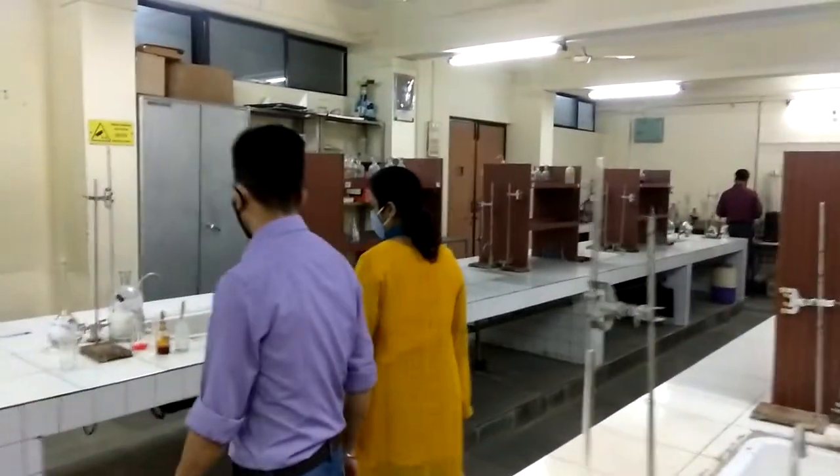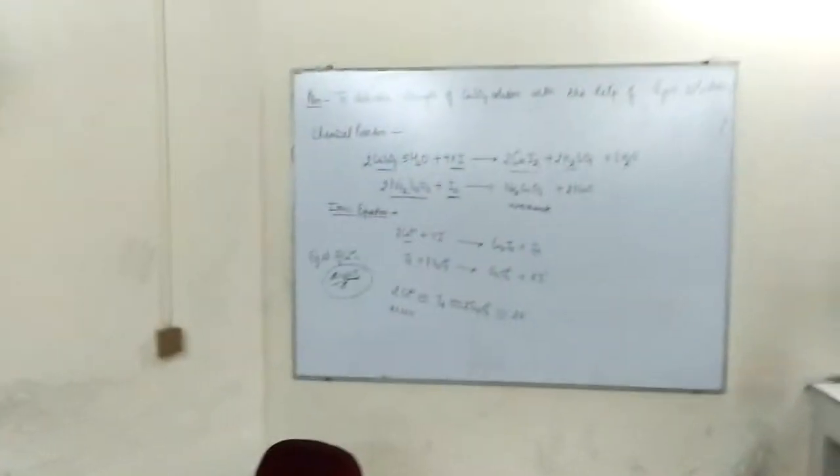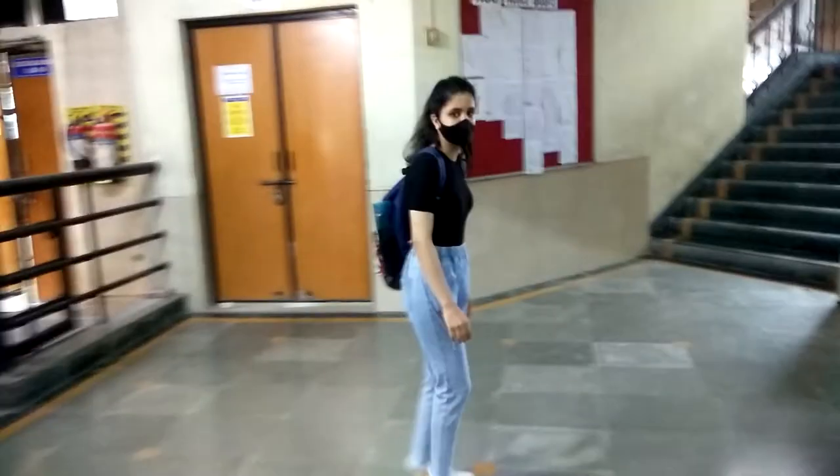On the upper side, there are some projects that have been made by the students, so they are kept over there. And this is the exit. And this is the board. Let's just exit the lab.